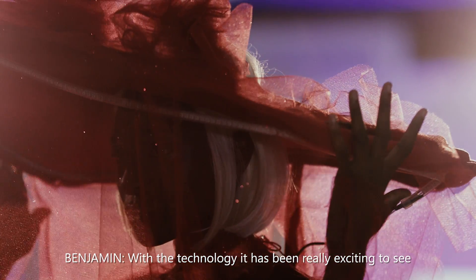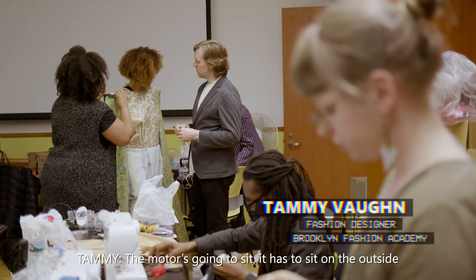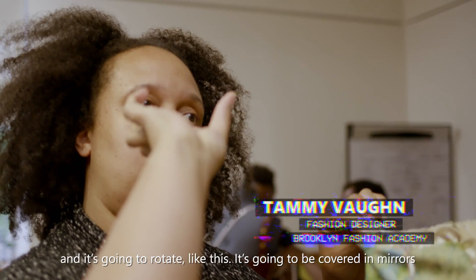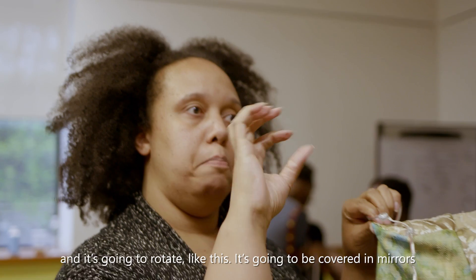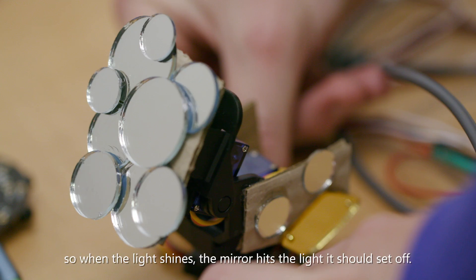With the technology, it's been really exciting to see how people have approached it — like what they could do. They could put lights in, there's projections, there's movement happening. The motor is going to sit on the outside and it's going to rotate like this. It's going to be covered in mirrors, so when the light shines and the mirror hits the light, it should scatter.